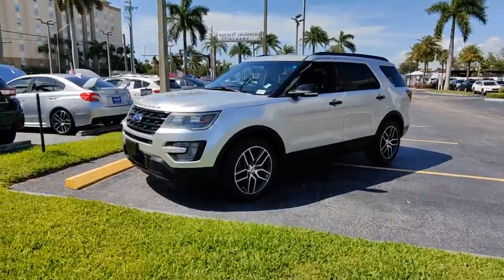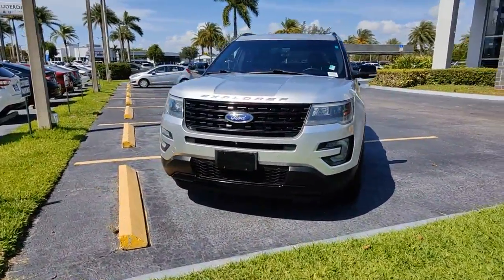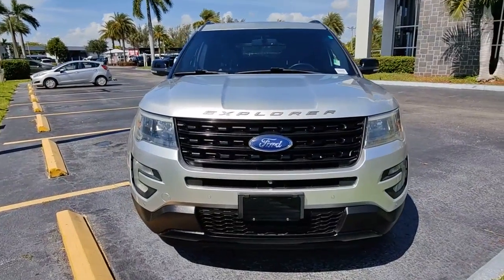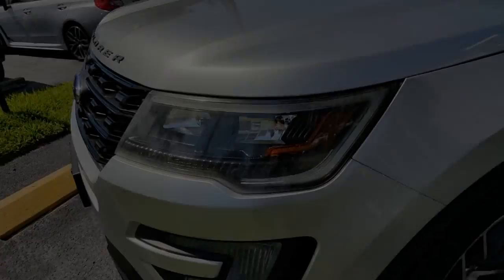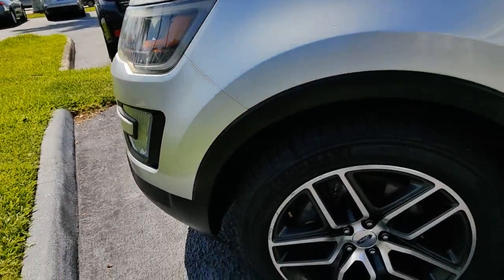Navigation system, hands-free liftgate, keyless entry, sun moonroof, fog lamps, blind spot monitor, electronic stability control, third row seat, intermittent wipers, universal garage door opener.